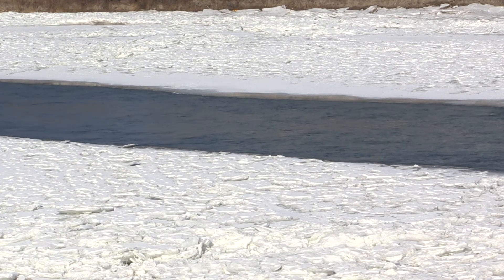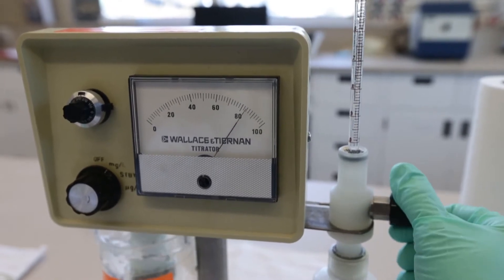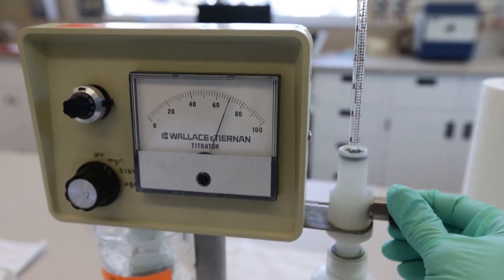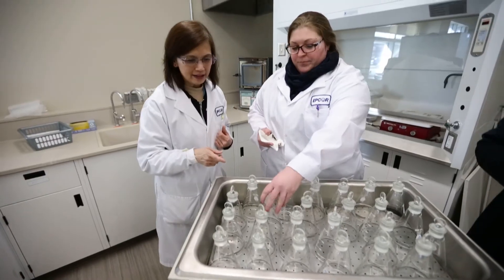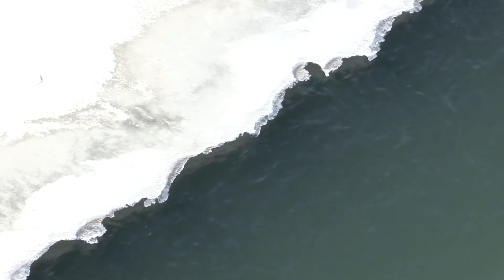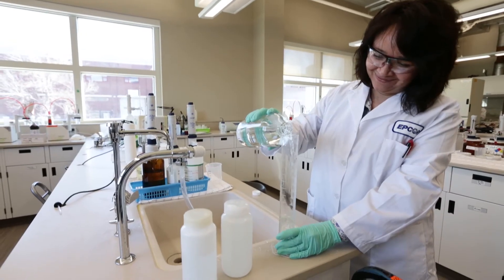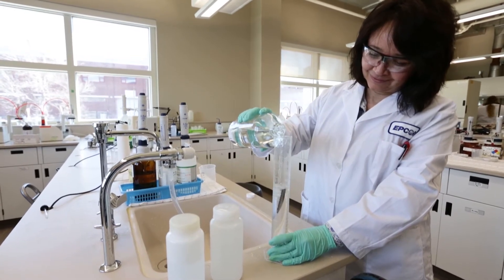There are two things we worry about during the spring runoff period. First and foremost is the safety of the water — we won't produce any water and pump it into the distribution system unless it meets all the minimum requirements for safe drinking water. It sometimes takes a bit more effort to treat the water during this time of year, but generally we are successful. Where it's more challenging is removing the compounds that cause odor. What happens is the water flowing into the creeks carries sediment and decaying organic vegetative matter, and it ends up in our intakes at the water treatment plants.